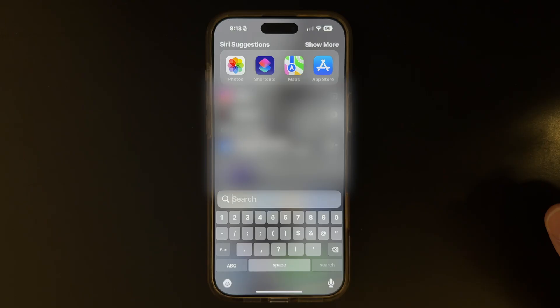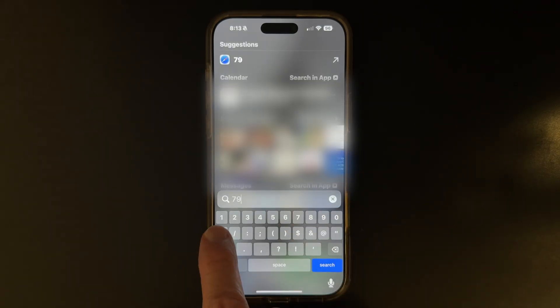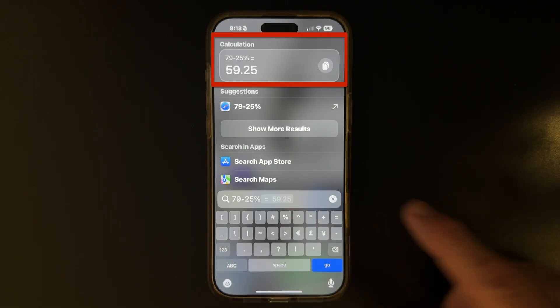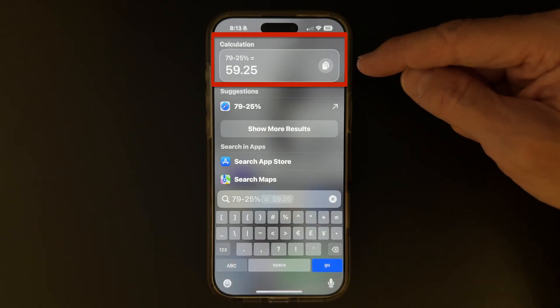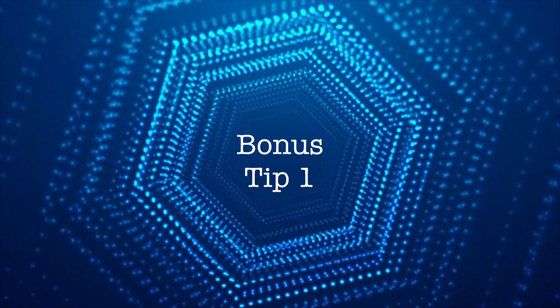One more thing is that Spotlight Search will do some quick math for you. Let's say you're shopping for a $79 item and take 25% off. There's your answer. Pretty cool, right? Speaking of calculations, here's a tip I think you'll really like.